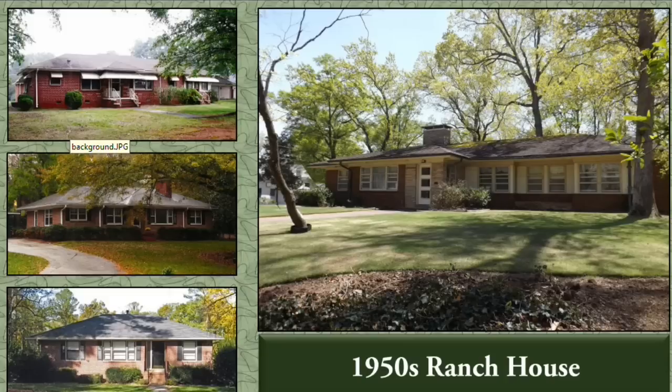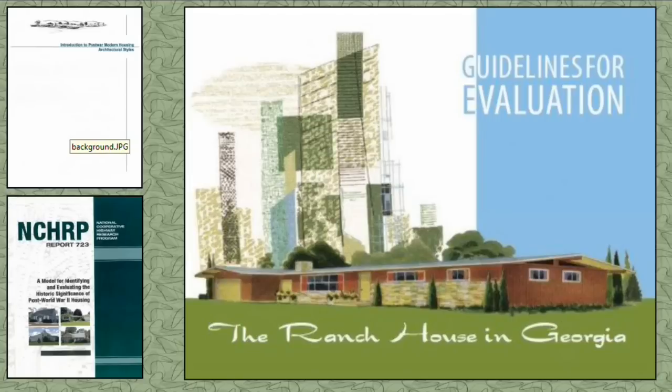The preservation community has been addressing and evaluating the ranch house as a cultural resource since the early 2000s. Many districts have been listed in the National Register of Historic Places for the ranch house's contribution to architecture, planning, and social development. In 2010, the state of Georgia produced guidelines for evaluating the ranch house, and more recently the National Cooperative Highway Research Program released Report 723, a model for identifying and evaluating the historic significance of post-World War II housing.